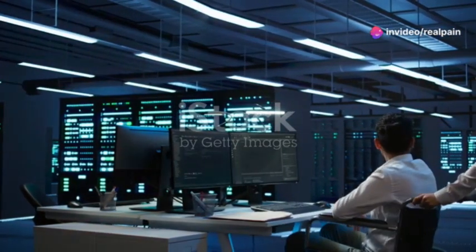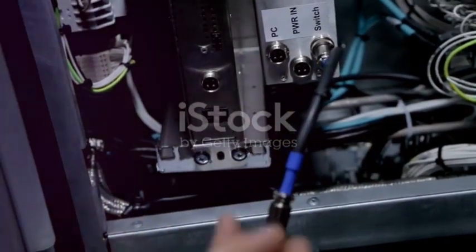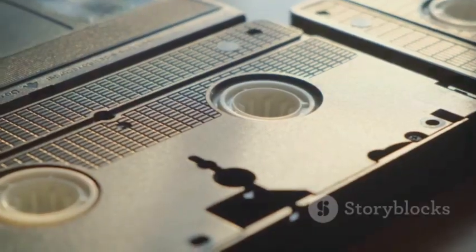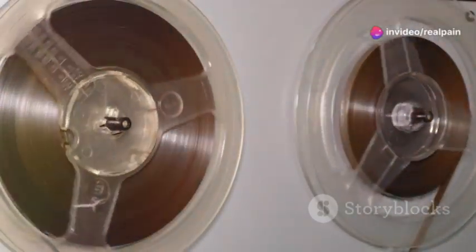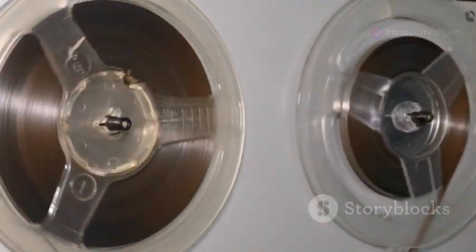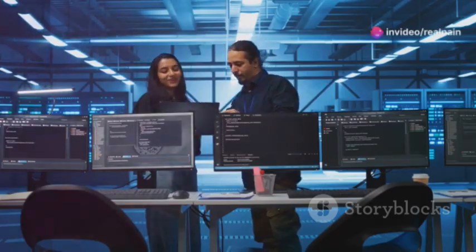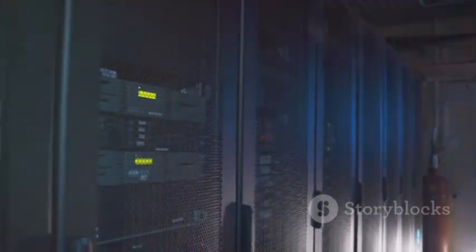One of the great things about LTO technology is its backward compatibility — newer LTO drives can typically read and write data from older LTO tapes. So if you're upgrading from an older LTO generation, you don't have to worry about losing access to your precious archives. LTO 9 is backward compatible with LTO 8, and to some extent LTO 7. LTO 10 continues this trend, offering backward compatibility with LTO 9 and LTO 8, ensuring a smooth transition path and protecting your investment. LTO tapes are also designed for long-term archival with a lifespan of up to 30 years, so you can store your data with confidence, knowing it will be accessible for decades to come.